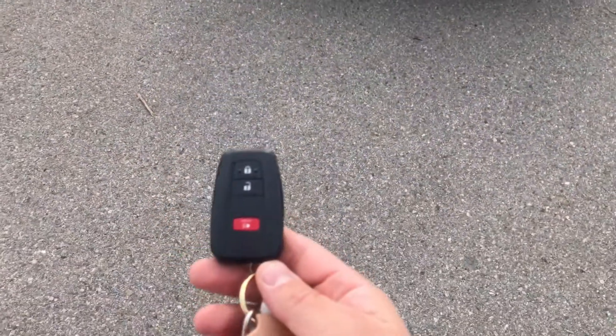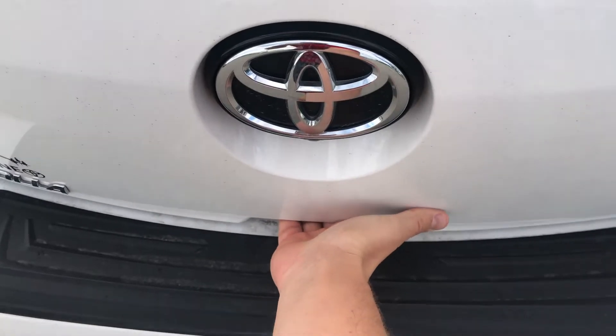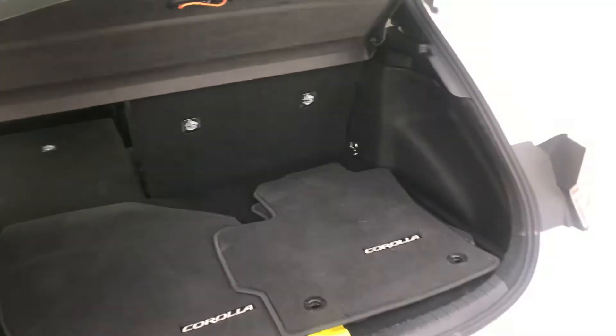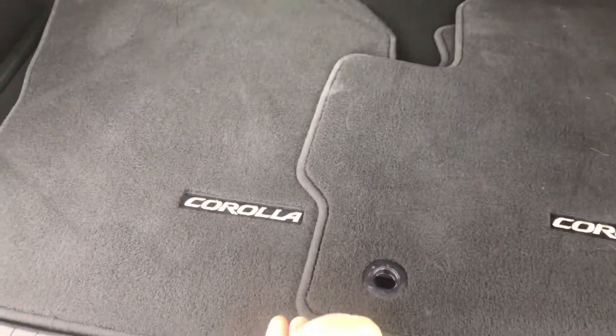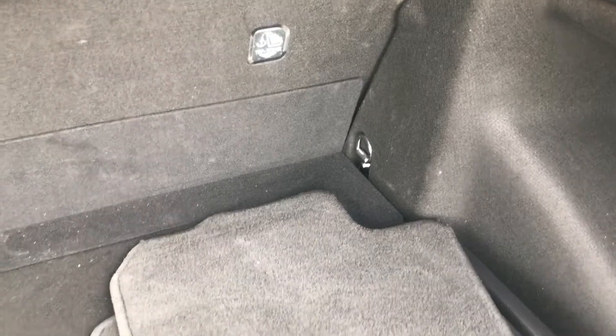This does have a smart key, so you can keep it in your pocket and open everything without grabbing the key. Since it's the hatchback, there are lots of cool things in the cargo area — you've got a second set of floor mats, and underneath there's storage along with a full spare tire.